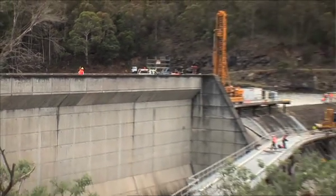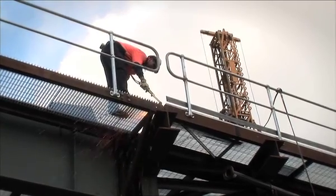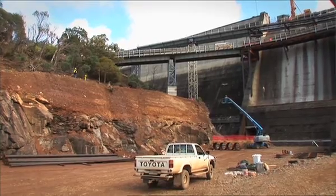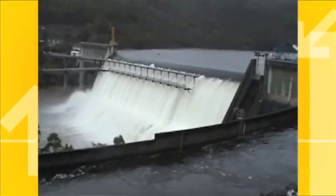Working in an operational spillway does pose some challenges because a flood can interrupt your work. We have a sophisticated flood warning system which gives our contractors 24 hours' notice of a flood, giving them time to evacuate the spillway and allow the flood to come through without damaging any equipment.